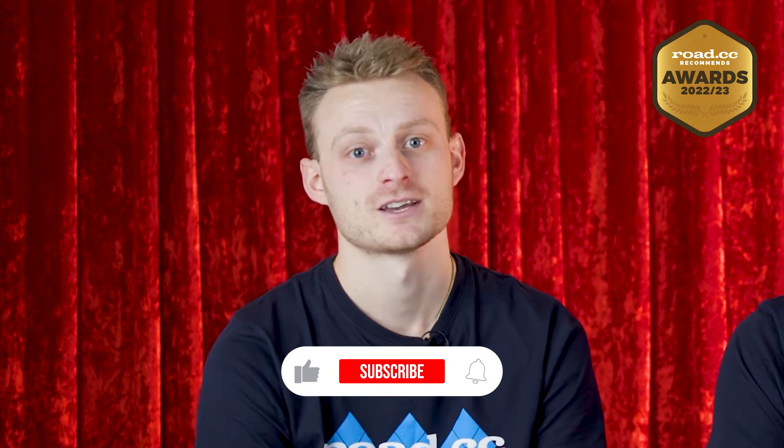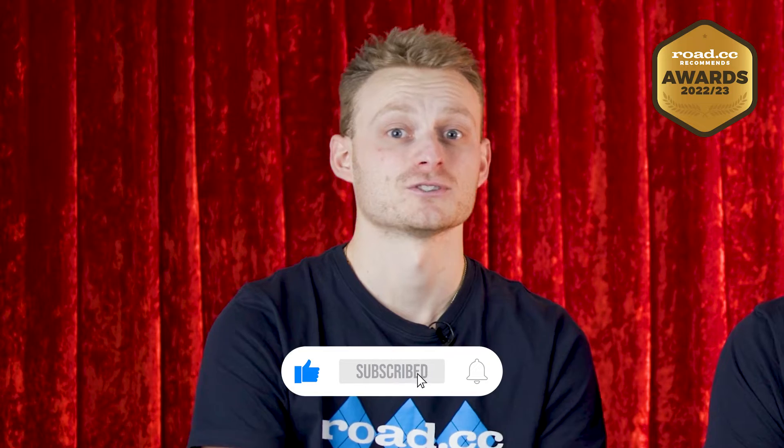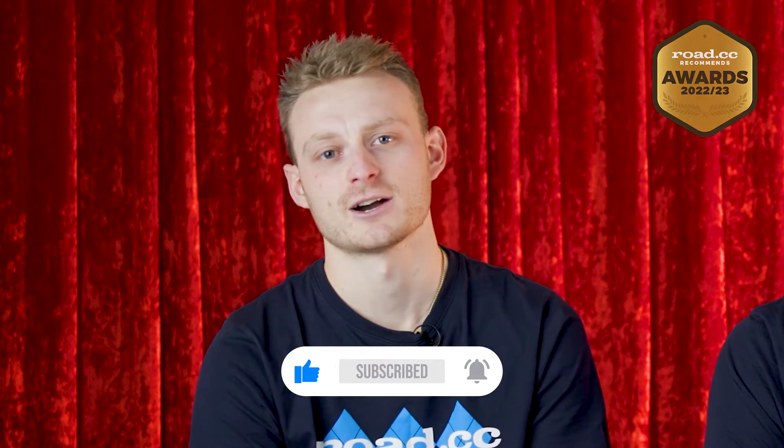As with all of our editorial content, this video isn't sponsored by any of the brands featured, so you can trust that this is our honest opinion to help better inform you for your next purchase. Please make sure you subscribe to the channel as it really does help us out and you don't want to miss out on the rest of our awards videos coming over the next days and weeks.